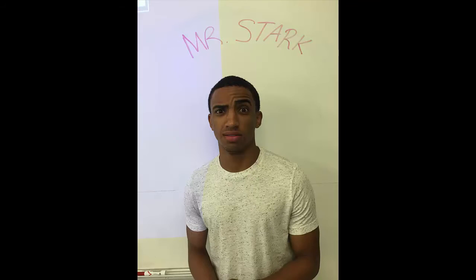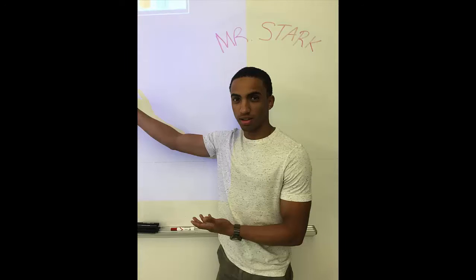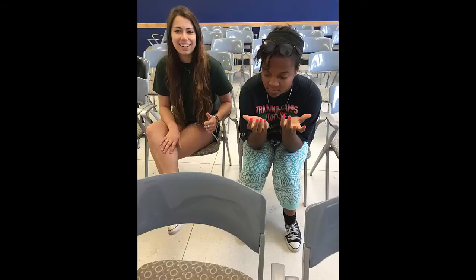Alright class, we're going to have a presentation today about the arc reactor. The what? Are you serious? It's like she's never seen an Iron Man movie.